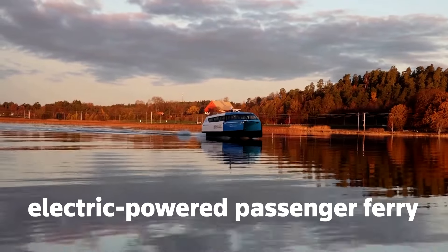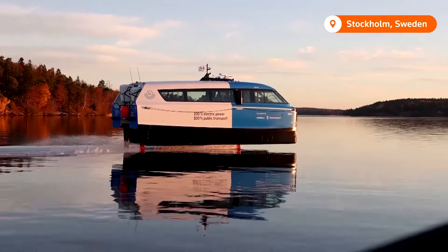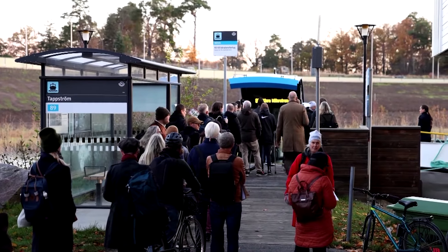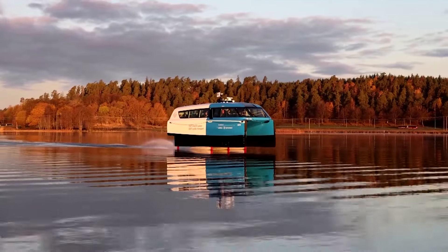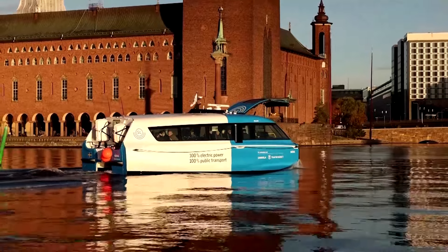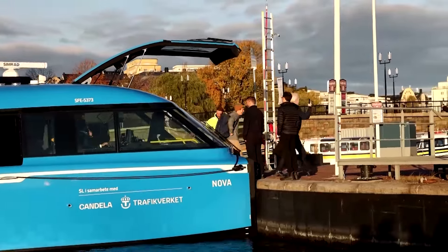An electric-powered passenger ferry that glides above the water has made its public transport debut in Sweden. The P12 is powered solely by battery and its three carbon fiber hydrofoils make it look like it's flying on water. Camdela, the company behind the vehicle, says it can dramatically reduce energy consumption compared with other regular fast vessels.